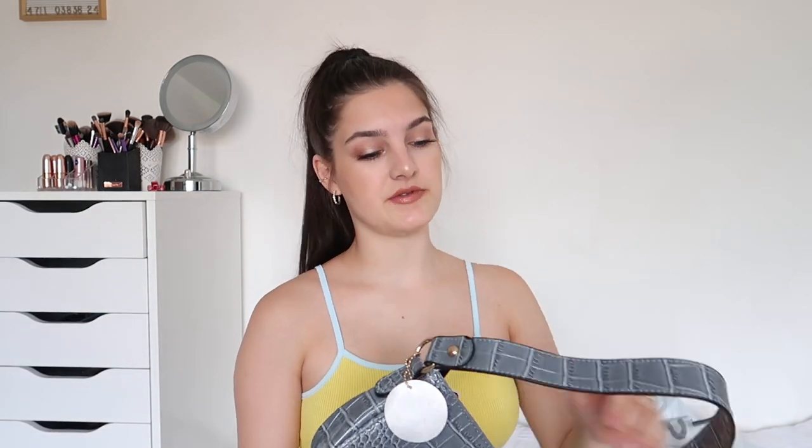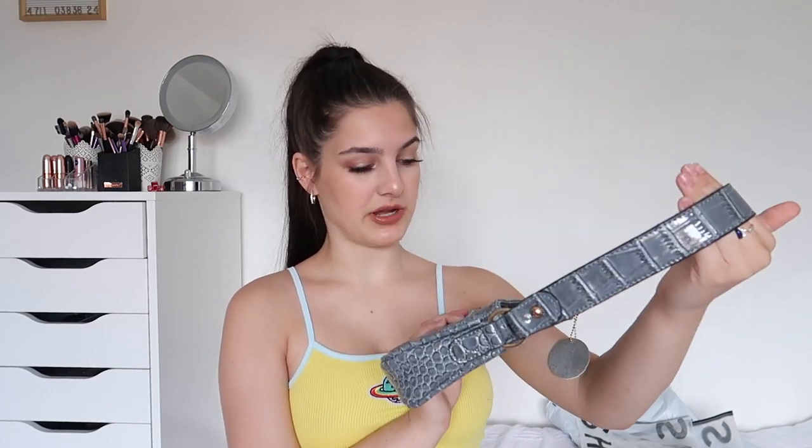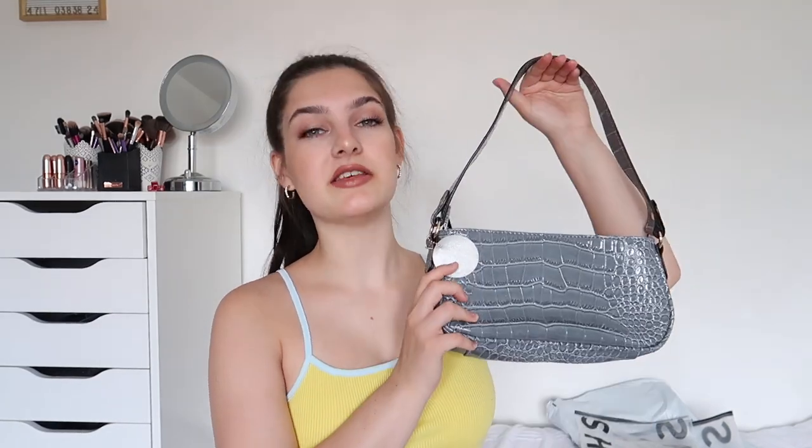I'll quickly show the accessory bits and then get into the proper clothes. I got this crocodile print bag — it's like a bluish colour, one of those little baguette bags, and it's quite big. I thought it was going to be so much smaller but it can actually fit my stuff in it. This bag was £6.33, which is unbelievable for a bag like this. Very good quality — the strap is really thick — and yeah, I would be using this a lot.